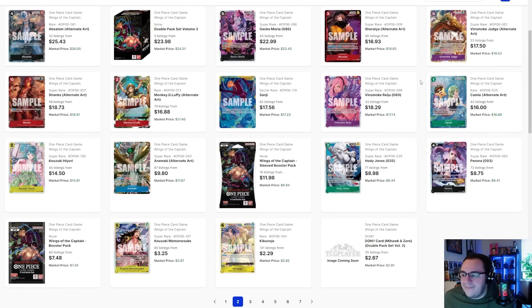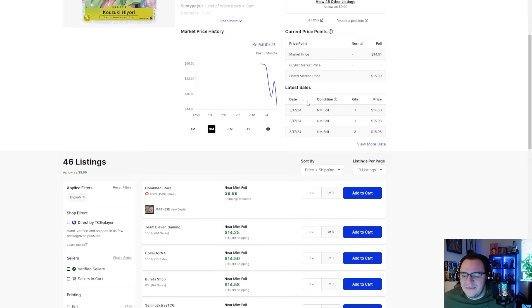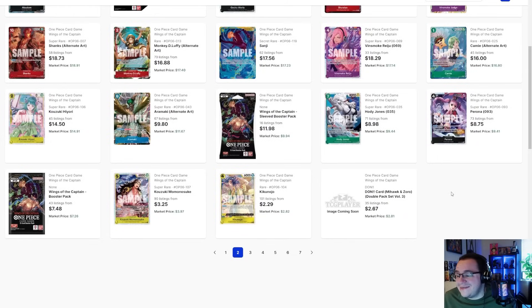Kami at $16 — I think it'll go down to $10 or less. Aramaki is already less than $10 and I think it's actually strong and slept on — it helps with hand size, removal, and meets your Queen leader effect, so Queen players should try it out. Heady at $15 — I figured it would be more like $10 so maybe we'll see that in a few days. Hody at about $9 — I thought this was going to be more of a $20 card but I've been proven wrong again. Perona at $8 — I see this being more like $5. Momo at $3 I see going to about $2.